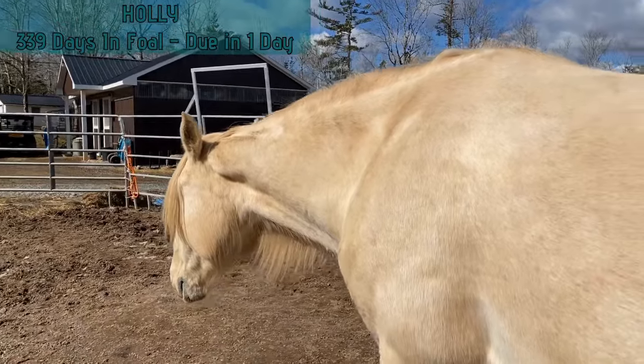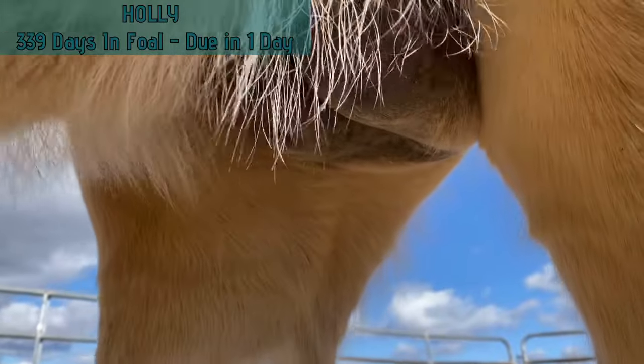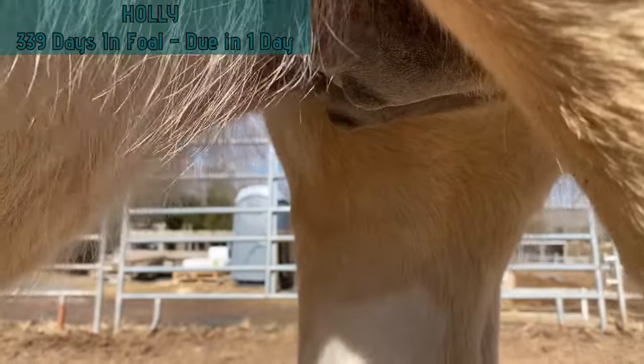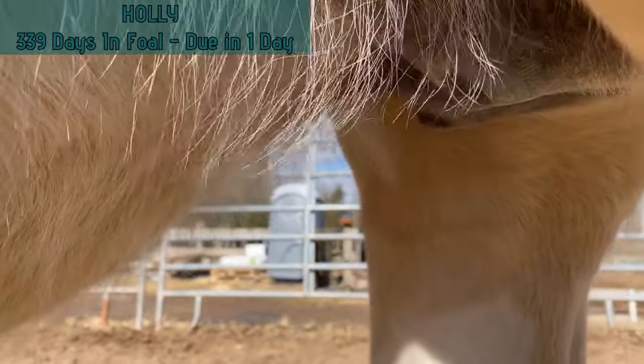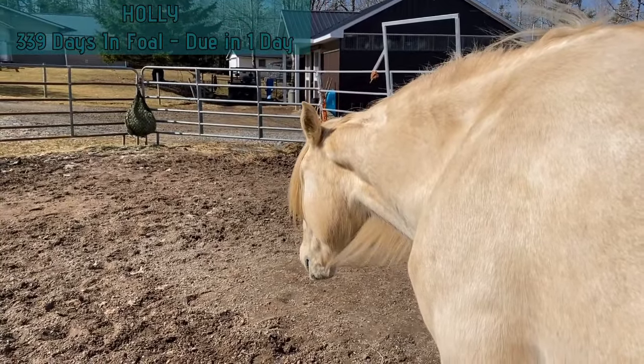I'm going to take a quick peek at her udder here. You can see she's getting quite a bit more bagged up, getting hard to see around the hair. We're just waiting for signs of wax to form. Normally she'll wax just a tiny little bit the day before she foals, so we're just kind of waiting on that until we get rolling with this baby.